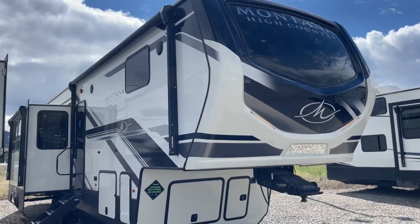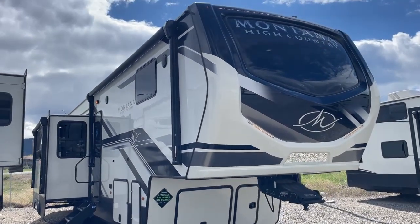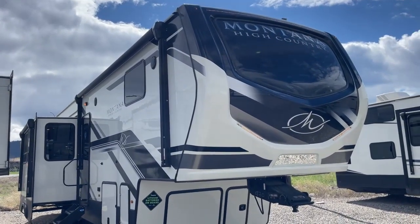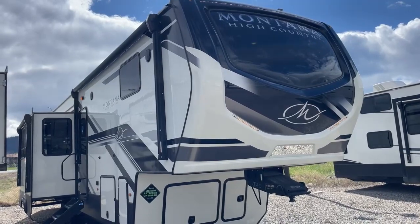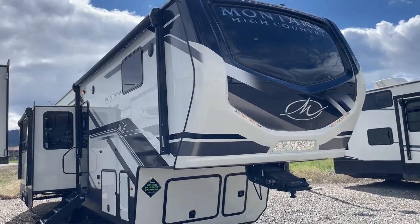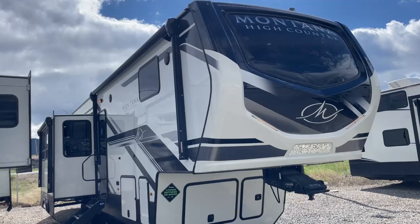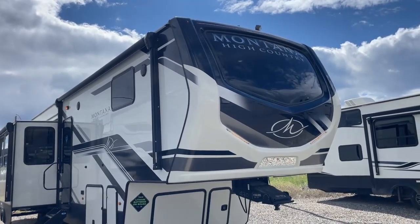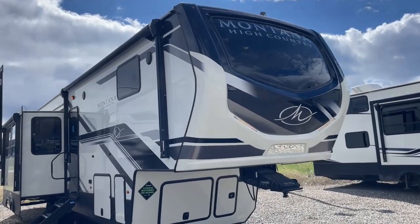Welcome to D&D RV Center. Today we are taking a tour of the beautiful Montana High Country 351BH 5th Wheel. This is an incredible family RV and you're gonna love it. You got kids and you want luxury and camping and perfect for travel, this is maybe the coach for you.